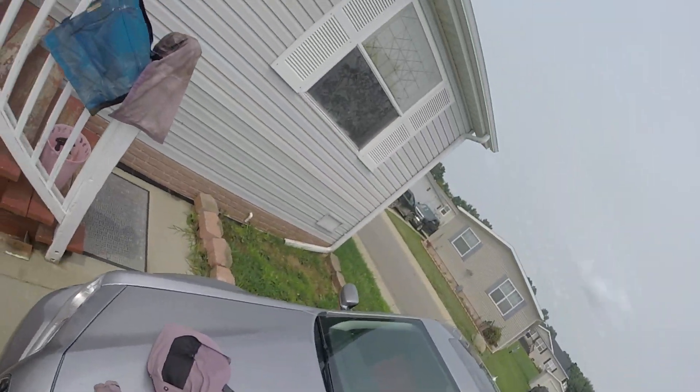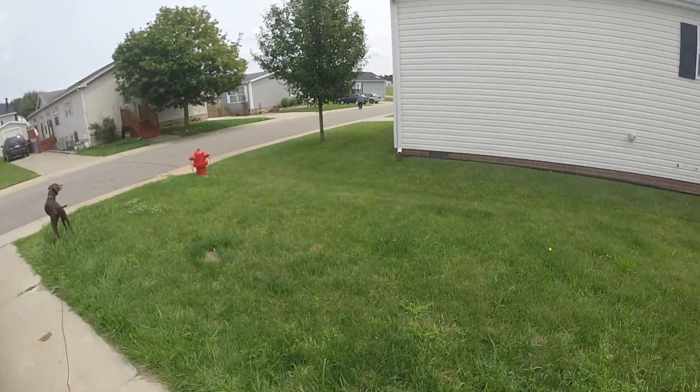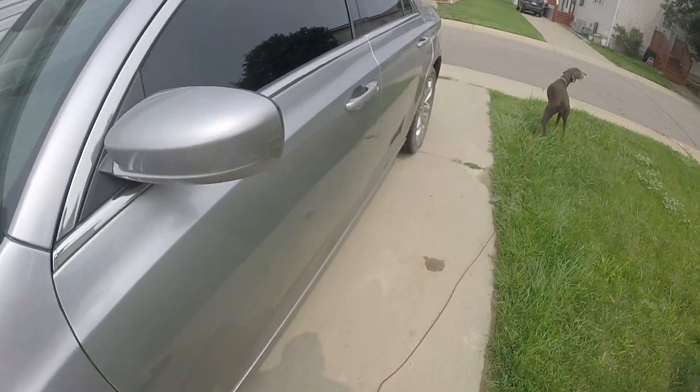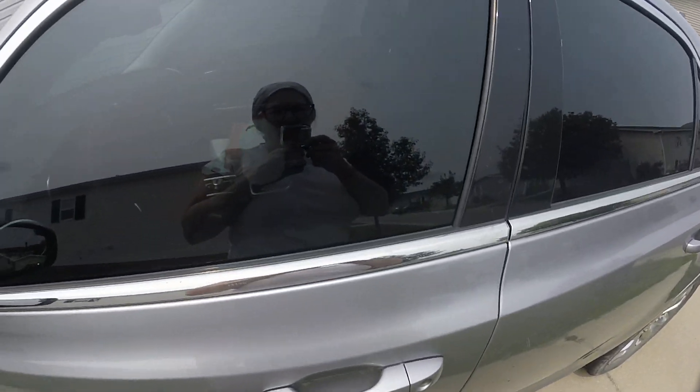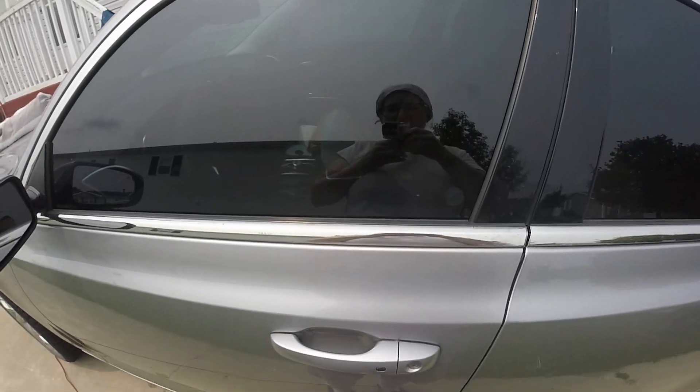That's the mobile tech room. Creepy neighbor. Okay, over and out — they're gonna think I'm crazy talking to myself. Bye y'all!